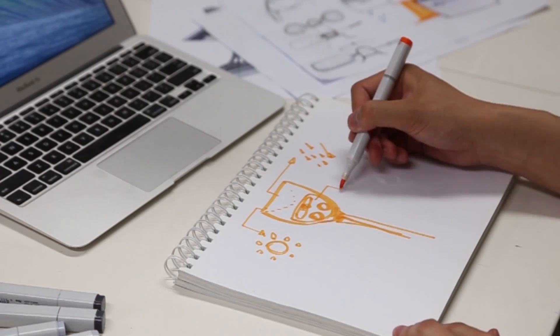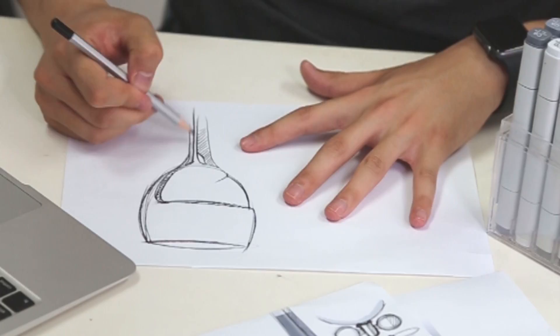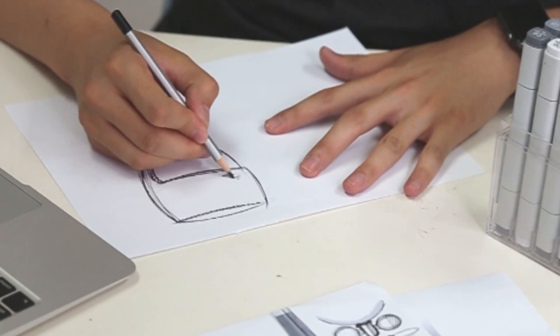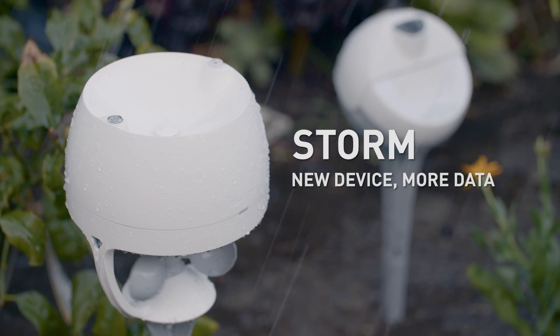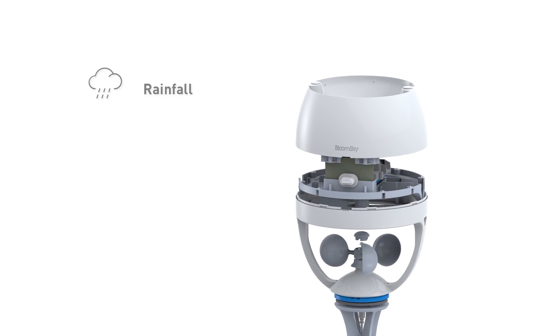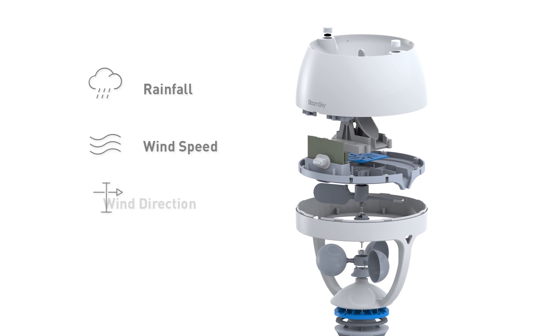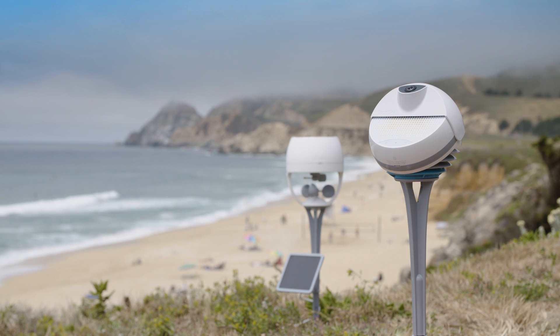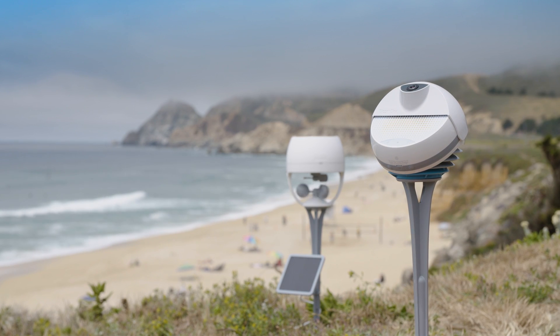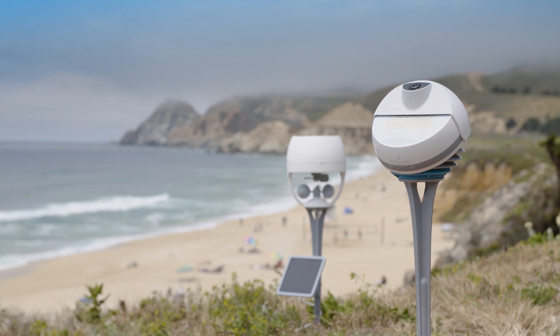We know you need more, so we developed a new accessory to enrich your weather information. Introducing Storm, a pairing device that collects rainfall total, measures wind speed, provides wind direction, and tells you UV exposure, all in the palm of your hands. Pair together with one of your Sky devices, you'll have a complete visual weather reporting system.